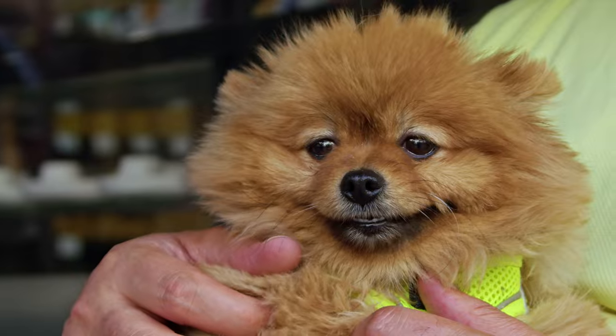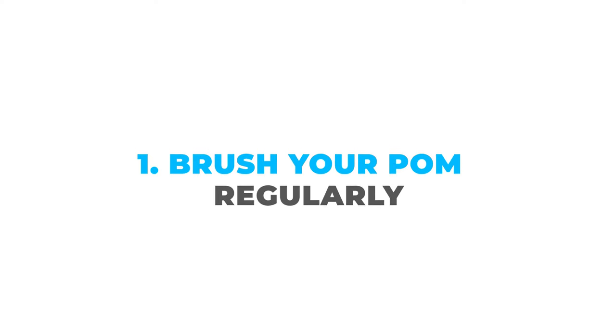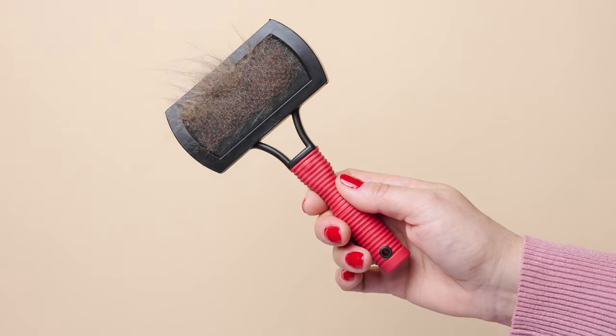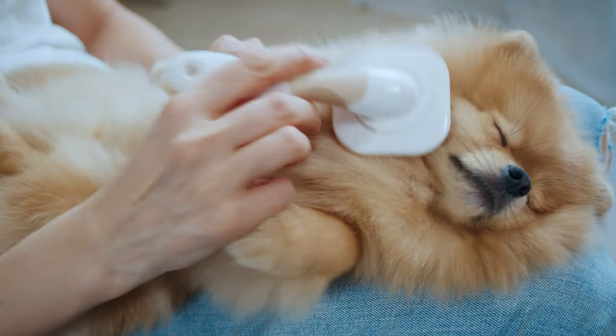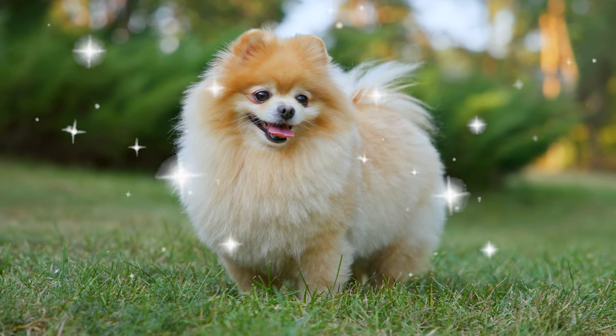While we cannot stop it completely, there are a few things we can do to reduce the shedding. Number one: brush your Pom regularly. This is the number one way to keep shedding under control. Get a good brush — a slicker brush works great for their type of fur — and gently brush your Pom every day if you can, or at least a few times a week. This will get rid of dead hair and distribute oils that keep their coat shiny.